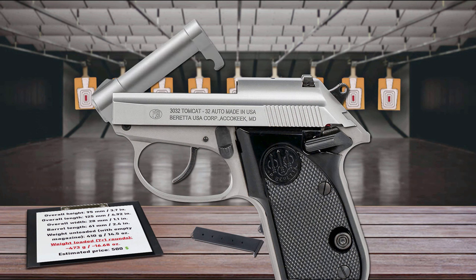It features a tip-up barrel design typical of the classic Beretta small-frame pistols. Thanks to this design, you never need to rack the slide and you can load your first round directly into the chamber. This is especially convenient in cold weather or for people with weaker hands. Another advantage is that the barrel may be easily cleaned without taking the pistol apart.